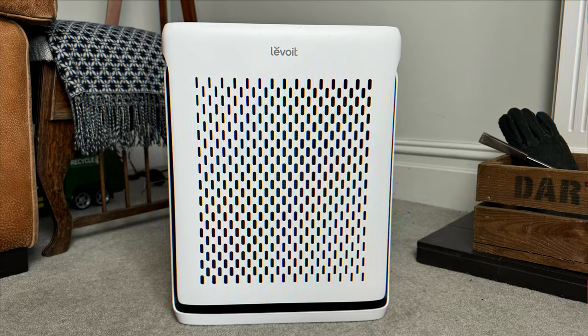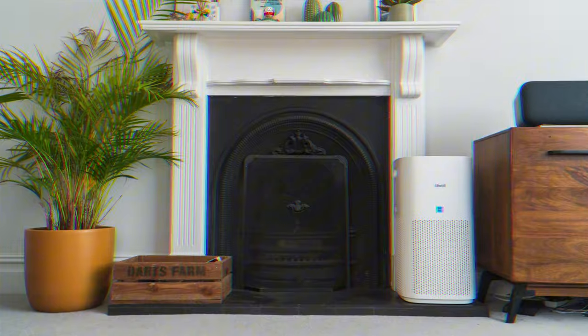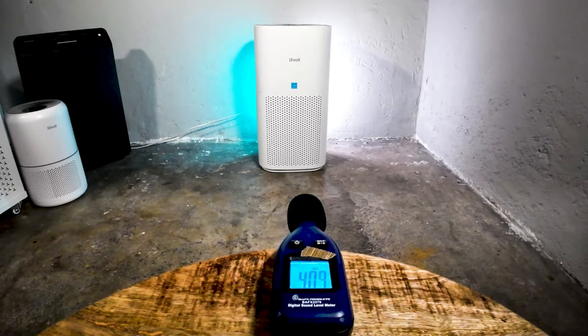Today I'm going to be sharing what I think are the best Levoit air purifiers on the market. In the last four years I've managed to test 13 air purifiers from Levoit, looking at air cleaning performance, sound level generation, and energy usage. By the end of this video you will know which is the best Levoit air purifier for your specific needs.